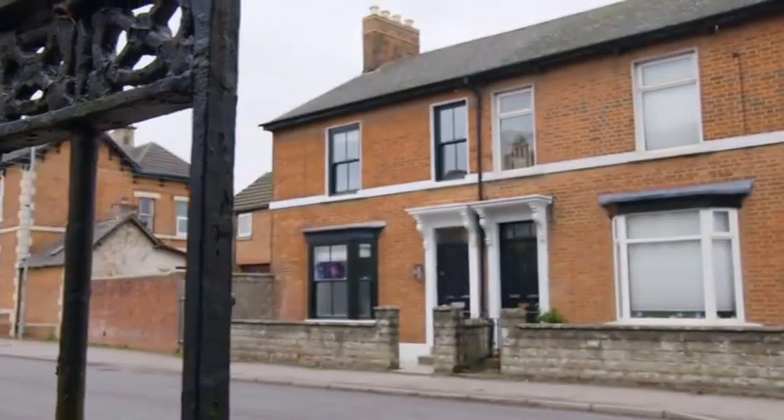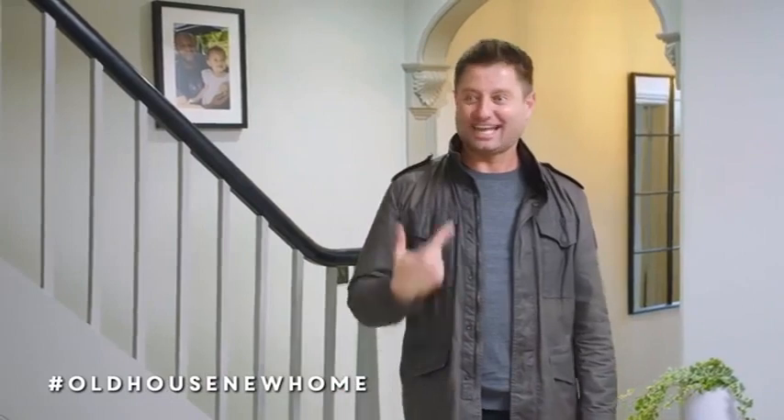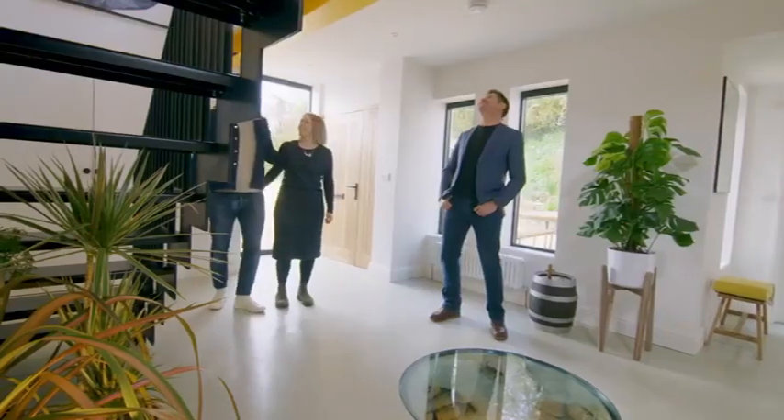And I'm back in Wiltshire to see if Sophie and Nathan's ground floor layout flip has paid off. It actually worked better than I thought it would have done. And I sketched it. Fantastic.